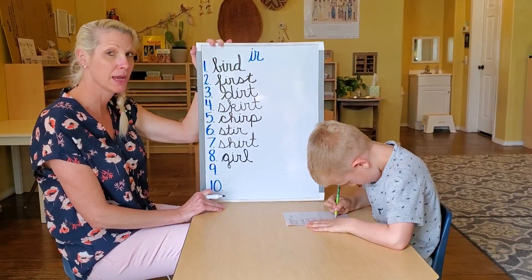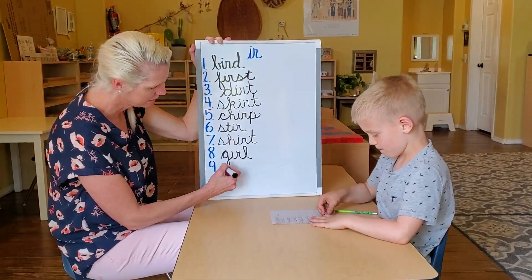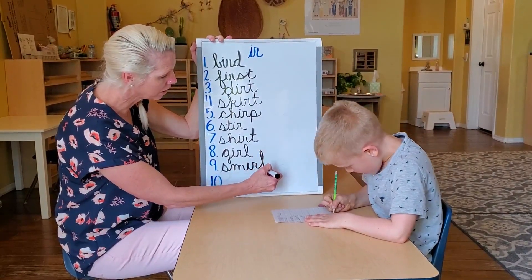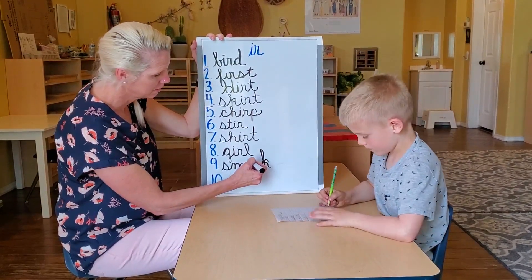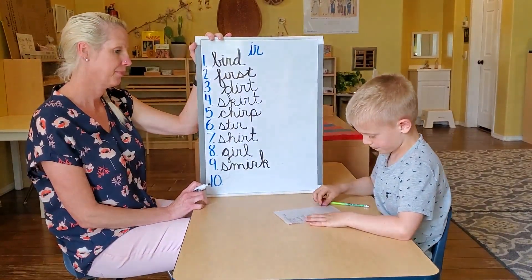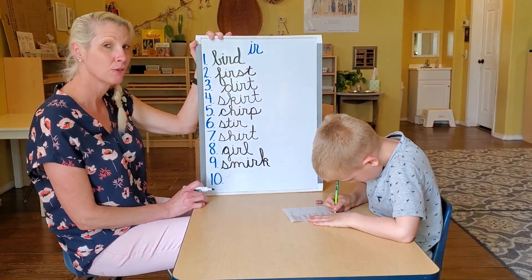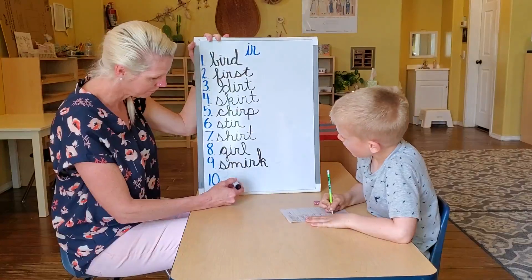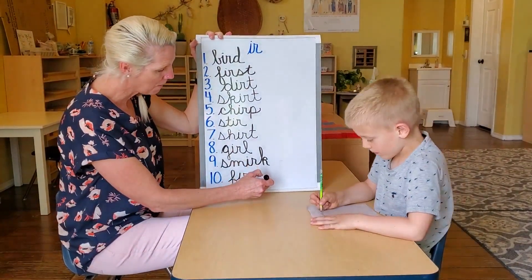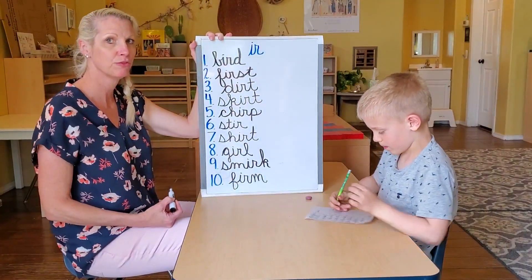Number nine: smirk. Smirk. Number ten: firm. Firm.